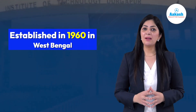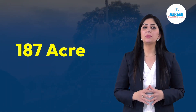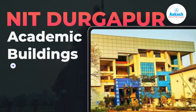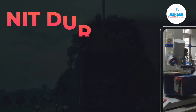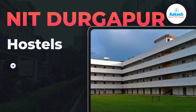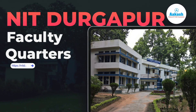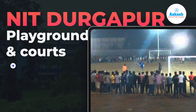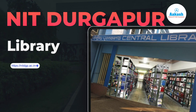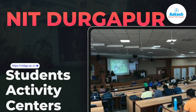NIT Durgapur was established in the year 1960 in West Bengal. The campus of NIT Durgapur is spread over 187 acres, comprising academic buildings, labs, hostels, faculty quarters, and various kinds of sports facilities. There is also a library with more than 1,70,000 volumes of print resources, student activity centers, and a medical unit.